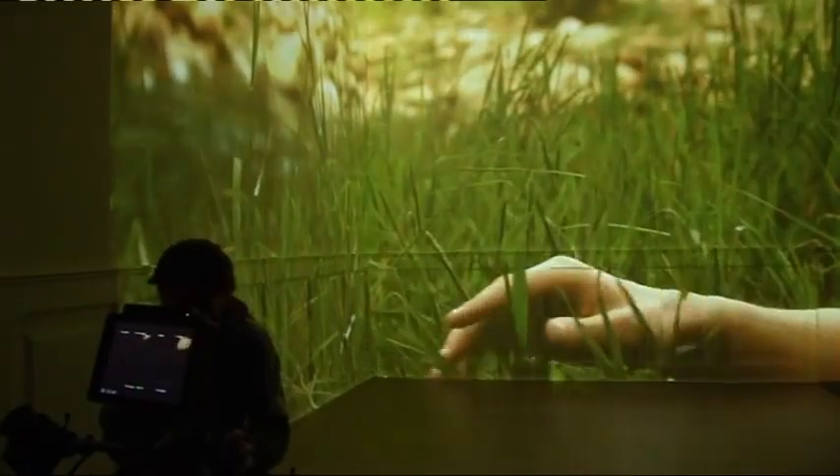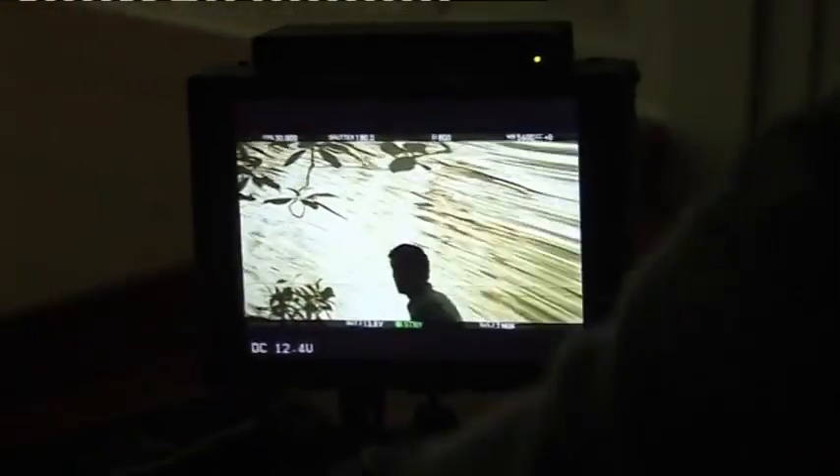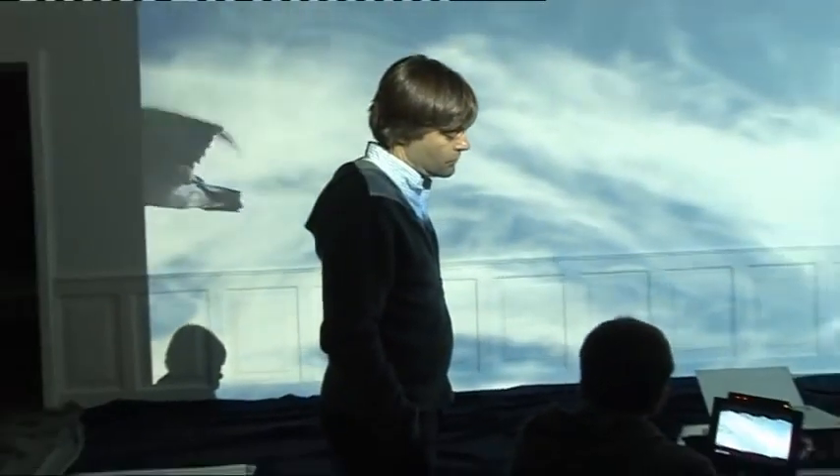Then, we projected the landscapes we had composed live onto the walls and the ceiling, and let the actor do his thing — creating a world full of emotion, a world you'd love to live in.